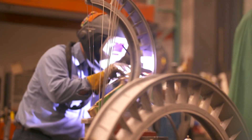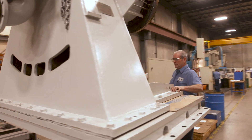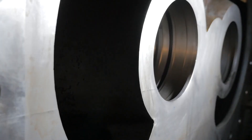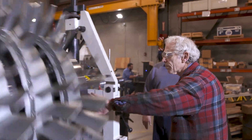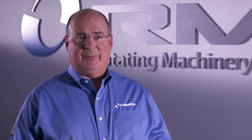RMS is a company that brings rotating equipment back to life. It's a very dynamic industry, a very dynamic business. We're the go-to guys when someone has a problem. We pride ourselves on our customer centricity. We've had customers for 35 and 40 years. Most of us have 25, 30 years of experience. RMS is experience, quality, and commitment — agile and responsive.